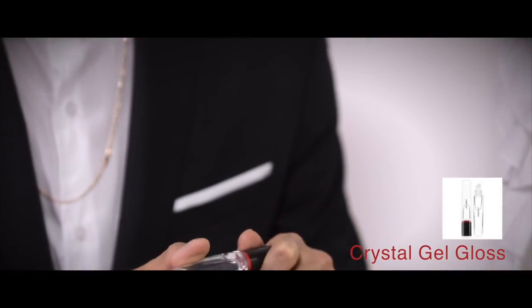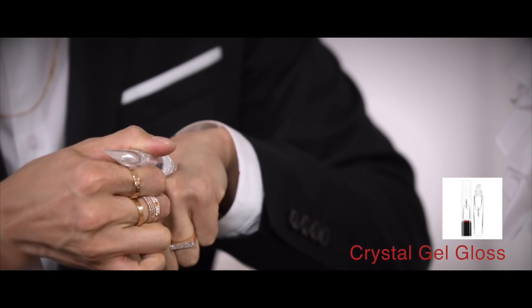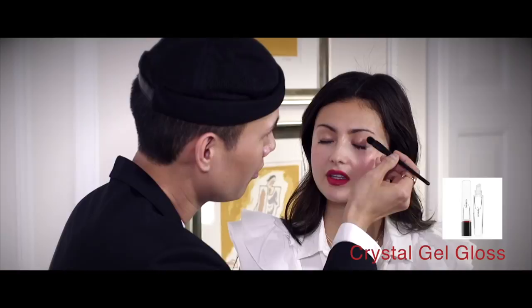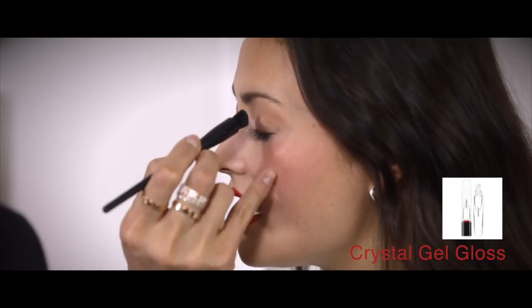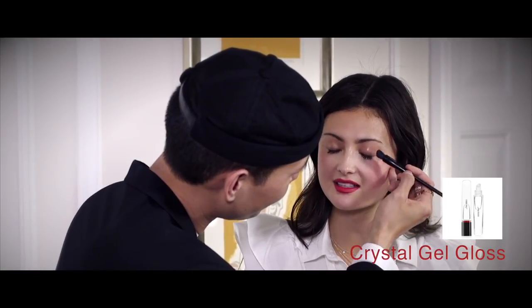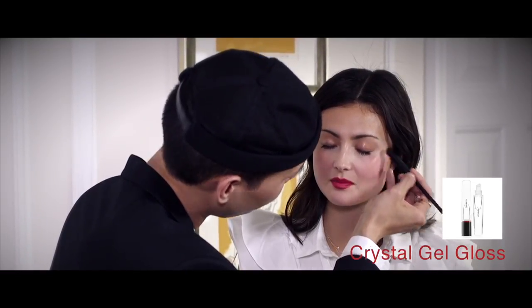I'm so excited about this — how cool is that packaging? This is the crystal gel gloss. A lot of people are probably scared to... it looks like something out of Altered Carbon! I love the look of a glossy eye, and even taking a tiny bit with your finger and taking it down the bridge of your nose can bring that skin texture back. In real life it looks like you're wearing less makeup.